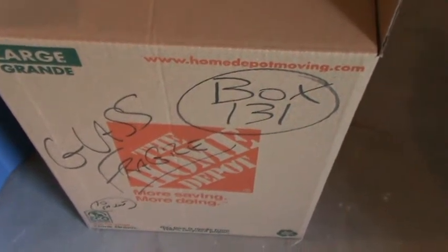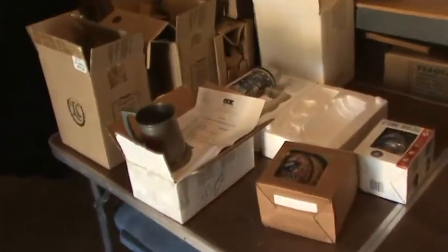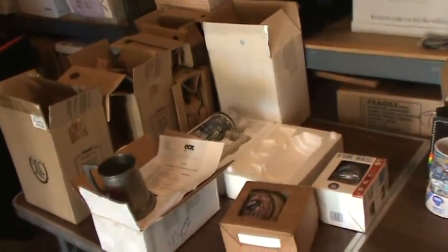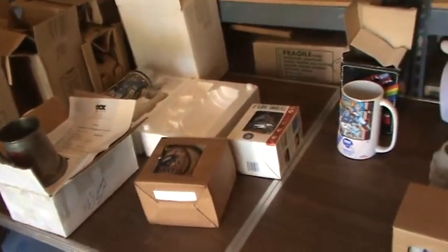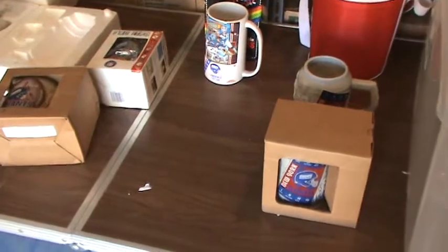Welcome back Giant fans. We're now on box number 131. This box has 10 mugs. Here's the 10 mugs on the table. Each one of these was boxed up, mostly in their original boxes. So we've unwrapped them enough just to get a quick overview of the items. Let's take a closer look.